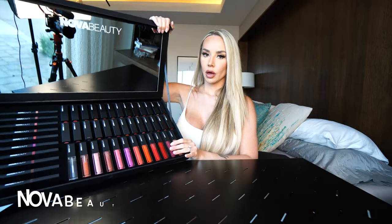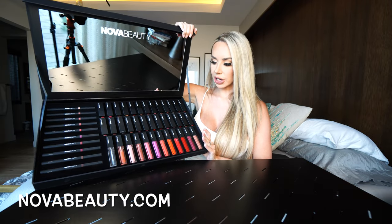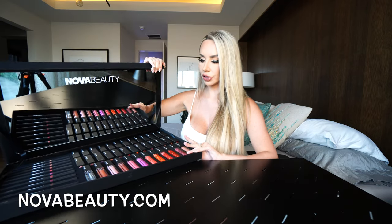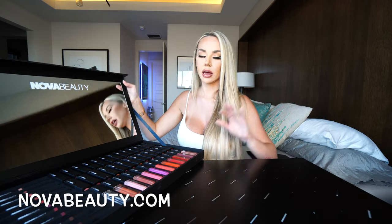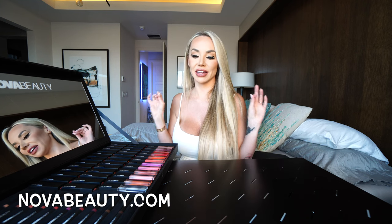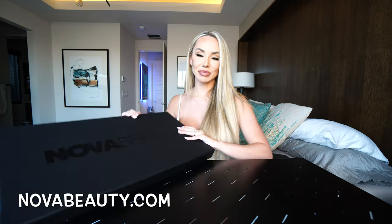Okay guys, as you can see this collection is amazing. I'm so excited to try the rest of these colors — they're super highly pigmented, go on like butter. I'm excited to see what else Nova Beauty comes up with, but this is an impeccable launch. Thank you so much Nova Beauty! Please check them out at novabeauty.com launching today, June 14th. I'll see you guys next video!